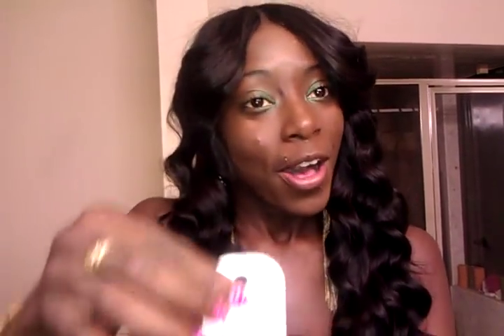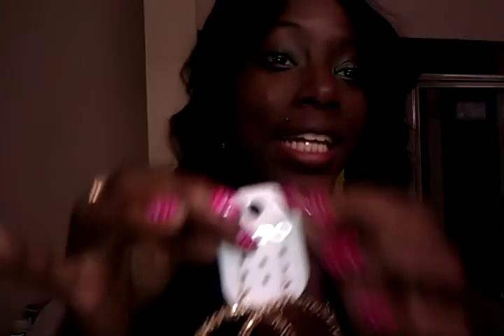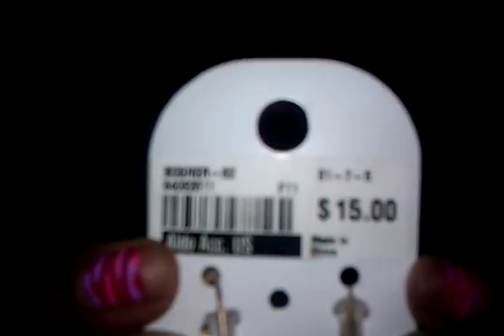I also purchased these earrings from Aldo, and guys, I am in love with these earrings. I love earrings — they're so pretty. They're these gold ones with chains and feathers. Like these right here. These are so pretty, guys, and I just had to have them. They were $15.00. Real cute.